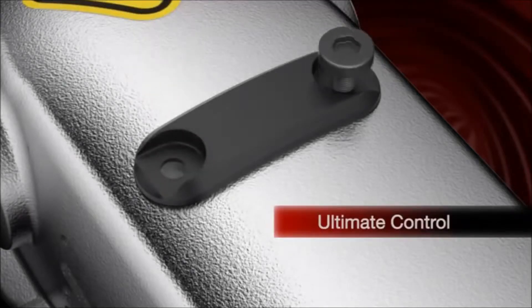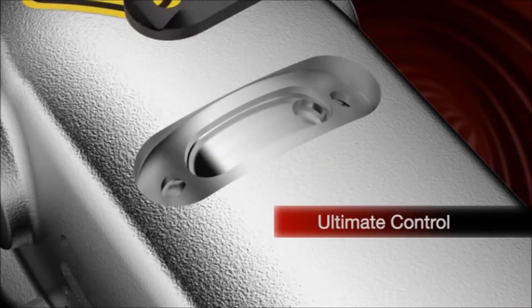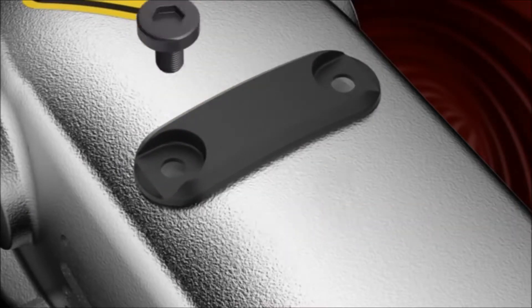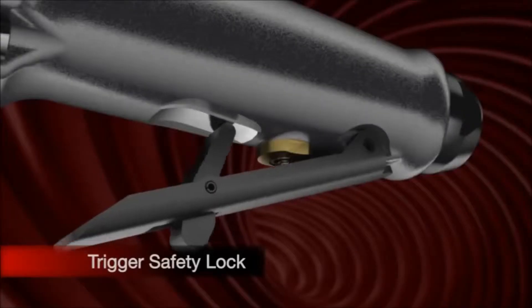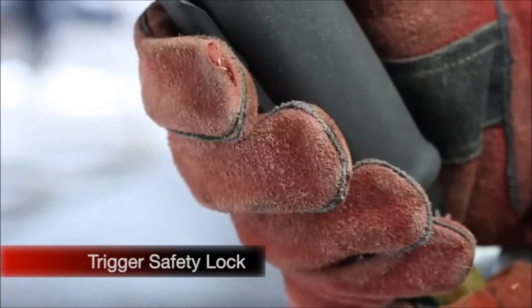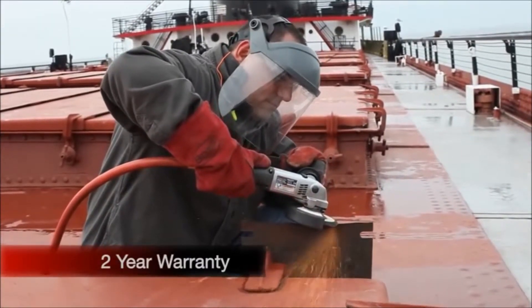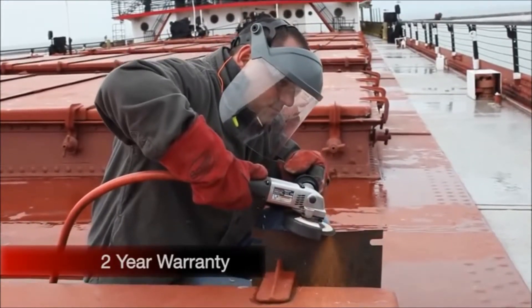Ultimate control. Users are in control with directional exhaust, which increases comfort by allowing exhaust to move left or right. The complete safety solution — the trigger safety lock guards against accidental operation. The class-leading warranty gives predictable operating costs, forecasted savings, and complete peace of mind.